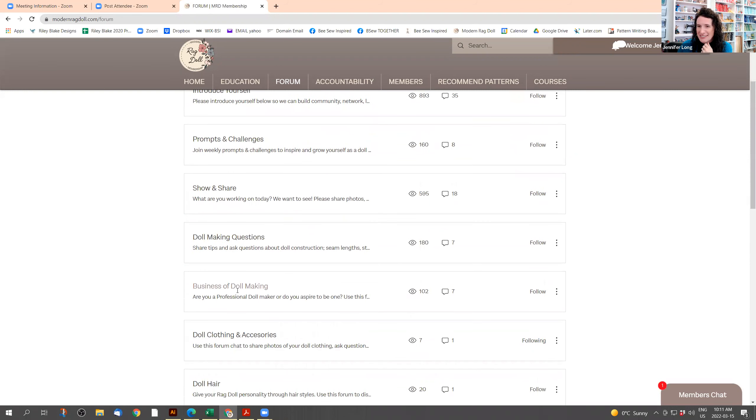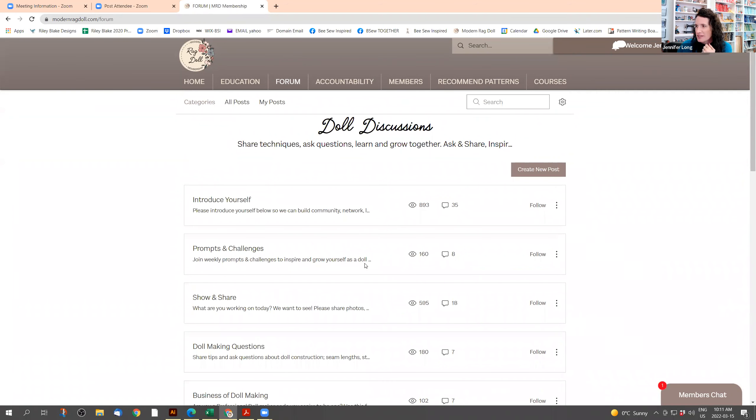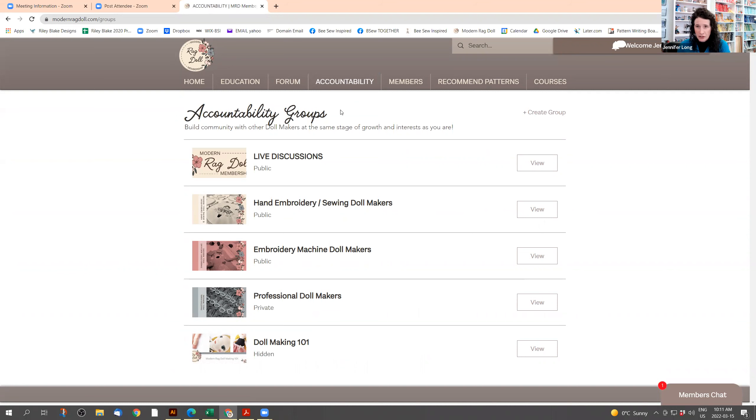The forum is really active and a fun place to hang out. It's a place to communicate, ask questions, and talk about things you're learning. There are posts for each prompt and challenge. Topics include doll making questions, business of doll making, doll clothing and accessories, doll hair, photography, organization, hand embroidery, digital embroidery machine, face painting, wins and accomplishments, early childhood education, and philanthropy. We're constantly adding more.